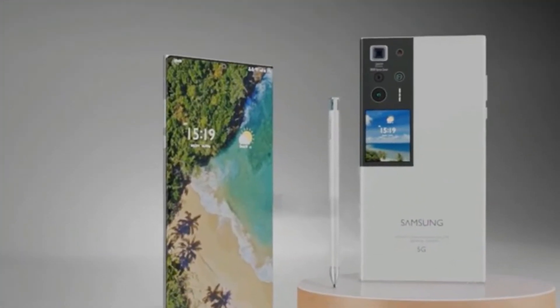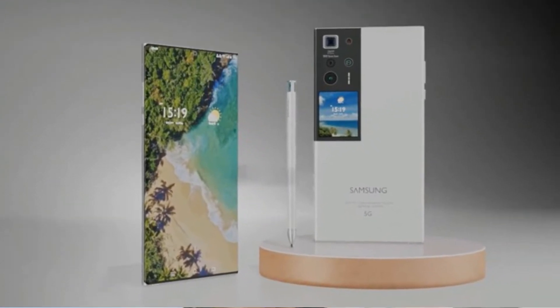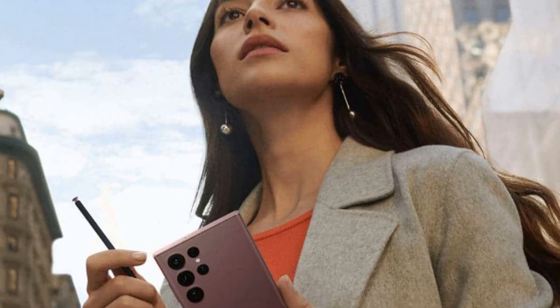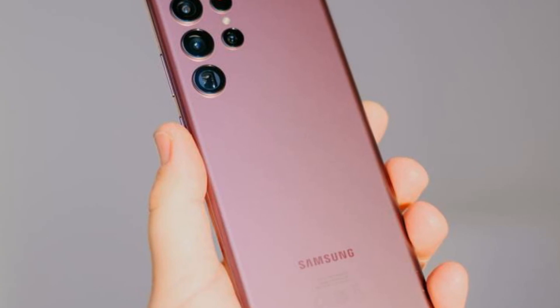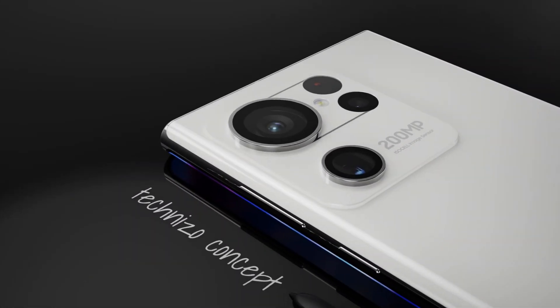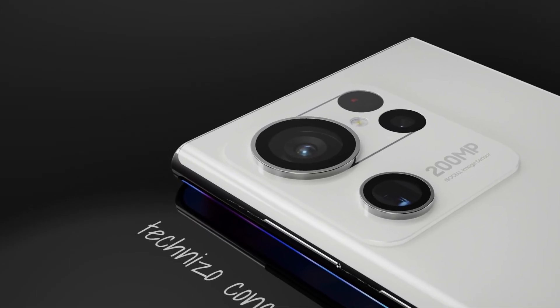While the Galaxy S22 Ultra has the same form factor as a Galaxy Note smartphone, the Galaxy S23 Ultra will surely follow the same. A built-in S Pen with an in-body compartment will be part of the upcoming phone, along with a reimagined camera arrangement inside a massive camera module. According to experts, all flagship smartphones coming pre-installed with Android 13 OS, including the Samsung Galaxy S23 series, will use an enhanced read-only file system.